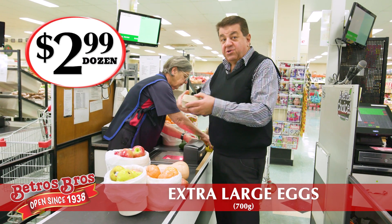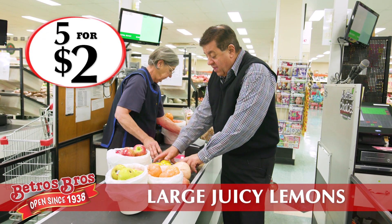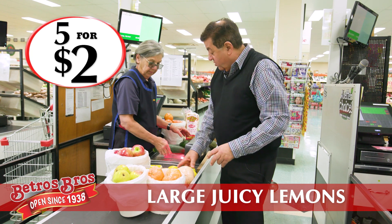Extra large fresh eggs are $2.99 a dozen — what a bargain they are. And five lemons for only $2.00. Really good buy.